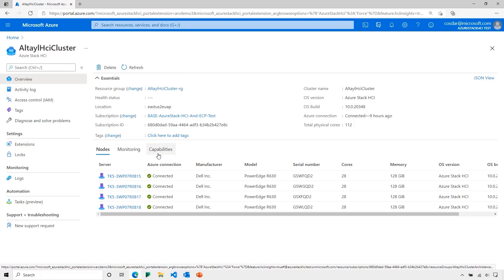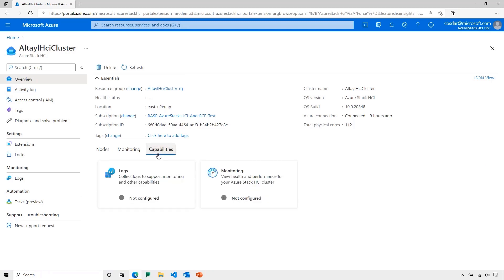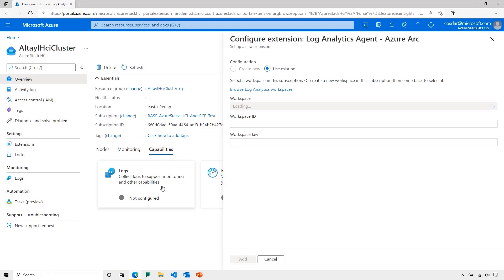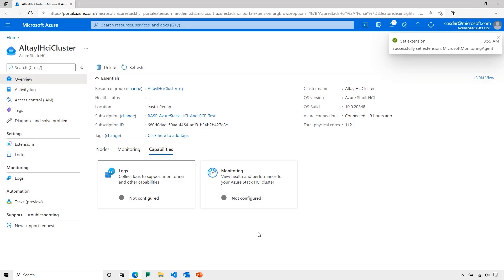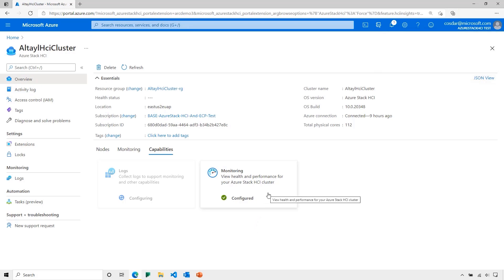All I need to do is click on capabilities and click on logs. Now I enter my Azure workspace information, click add, and Azure Arc will configure every single node in this cluster to collect logs to support monitoring and other insights. I don't need to log into every node to install or manage agents — Azure Arc handles all of this and even monitors for configuration drift. If I need more capacity and decide to add another node to the cluster in the future, Azure Arc will automatically add and configure the new node to match the configuration of the existing cluster.